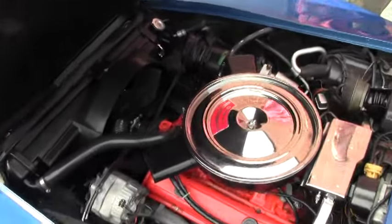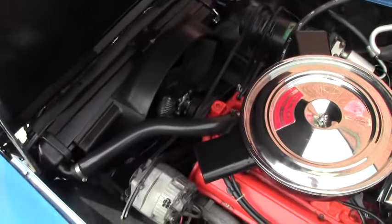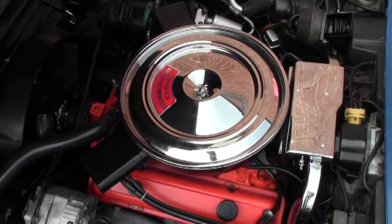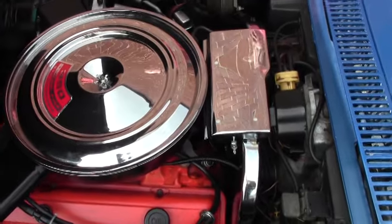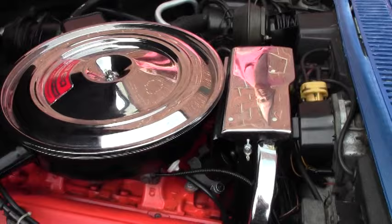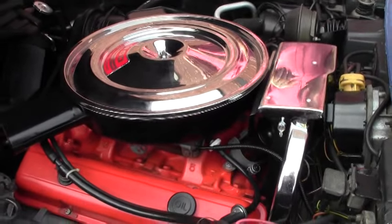Our beautiful 270 horsepower engine. 1971 was the first year of emissions, so yes it is not your 300, 350, or 400 horsepower engine, but believe me there's plenty of power in these cars — not only on the highway but down the road.